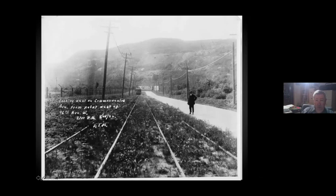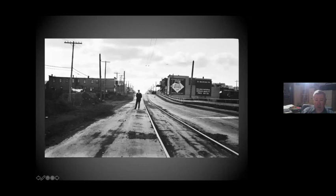Here it is heading west from Morgan Park along Commonwealth Avenue. Up on the hill are the Duluth, Winnipeg and Pacific and the original Northern Pacific short line. Here we are coming into Gary, into the side of the road. Gary was kind of a substandard housing, not a very rich community.